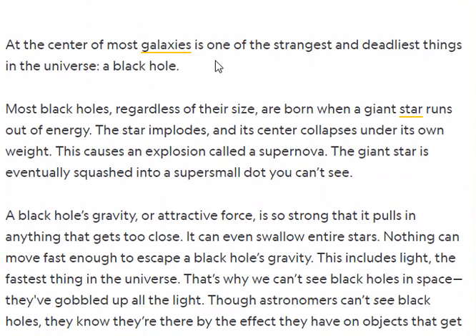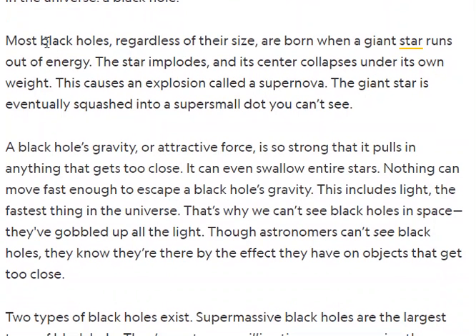It says at the center of most galaxies is one of the strangest and deadliest things in the universe: a black hole. Most black holes, regardless of their size, are born when a giant star runs out of energy. So when you have a star in the sky and it runs out of energy, that's what it turns into.